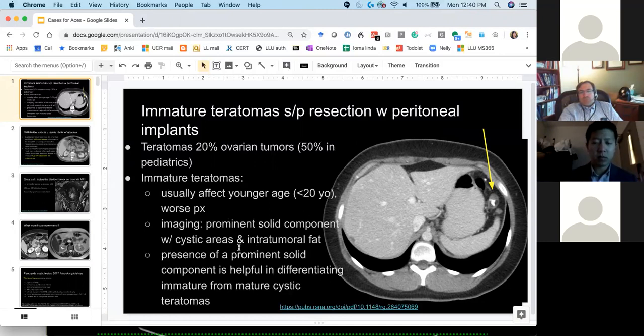I don't know that I would have called it prospectively, but this is a case of peritoneal implants from immature teratoma.